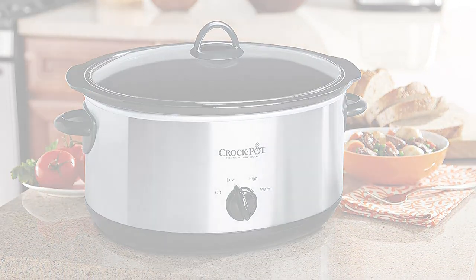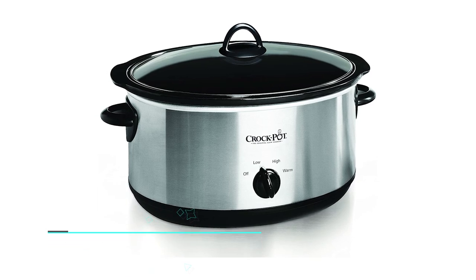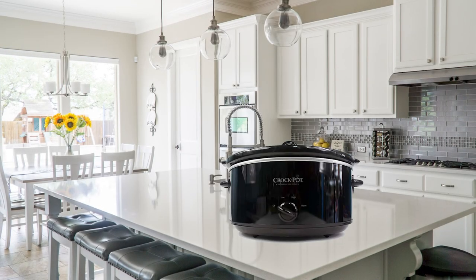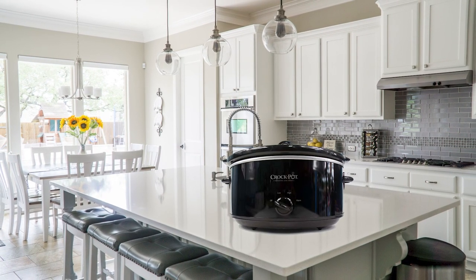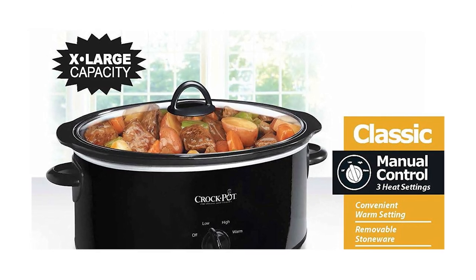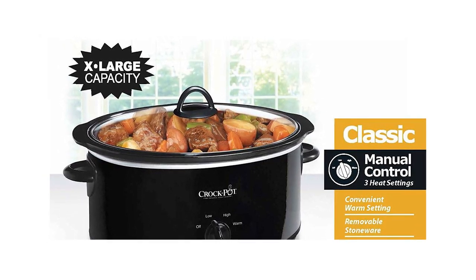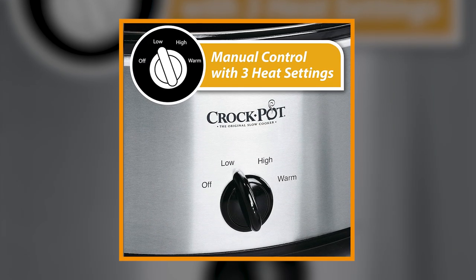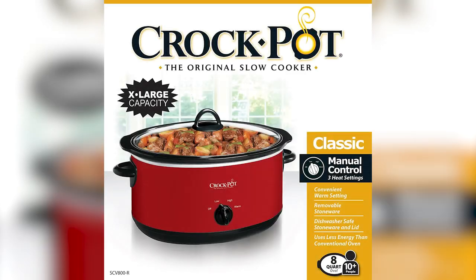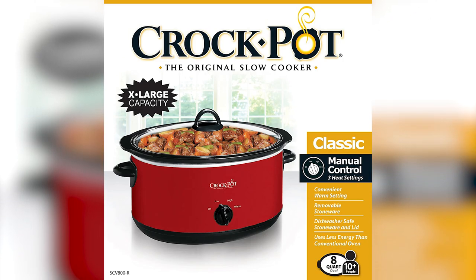The best budget pick that we came across was the Crock-Pot Oval Manual Slow Cooker. This slow cooker won because of its solid performance and being much easier on the wallet. It's made of stainless steel with a striking black accent exterior that gives the appliance a sharp look blending in with most kitchen decors. It's got an 8-quart capacity and can fit up to 8 pounds of meat. It offers manual temperature settings that include low and high, and you can switch the knob to keep warm to keep food above 165 to 170 degrees Fahrenheit to avoid foodborne illness.